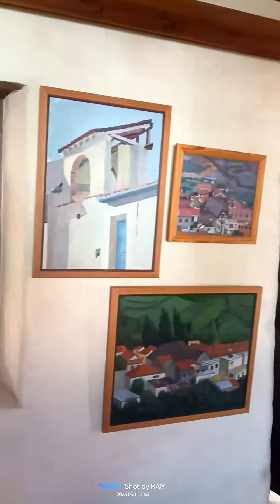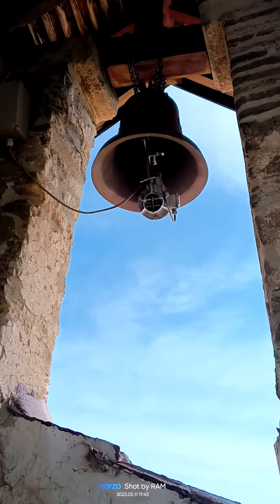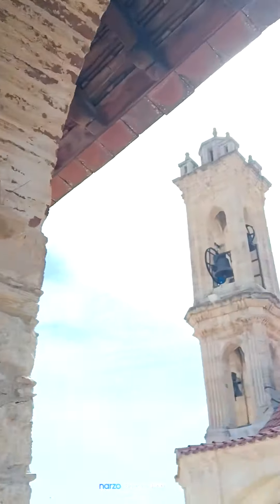Let's see the next room. There's a bell in this church. Here we go.